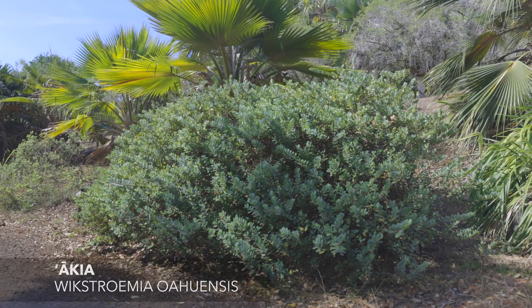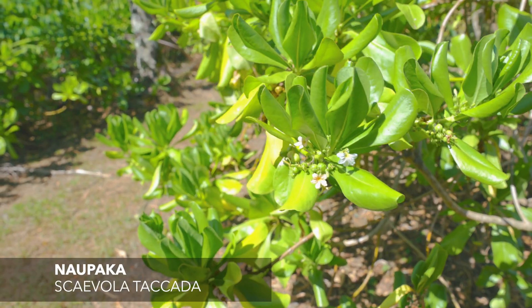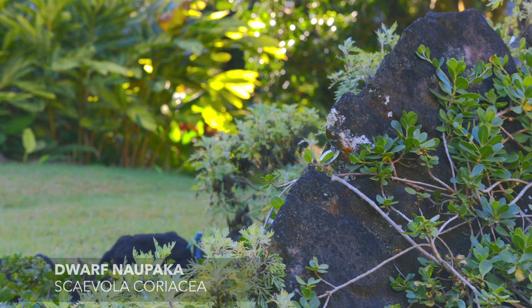Other good choices are Akiya, Naupaka, and Dwarf Naupaka.